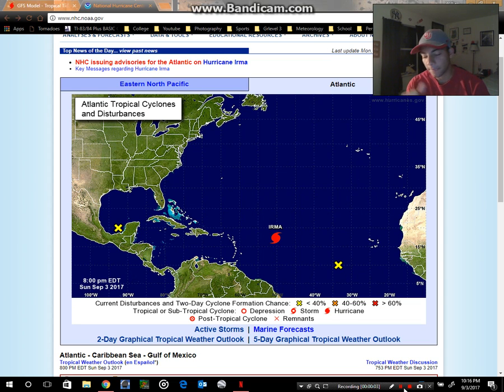How is everyone doing tonight? All day I've been looking through all the model data and everything that's been coming in for Hurricane Irma. I want to make a video detailing my thoughts and a basic overview of what's going on with this hurricane, because this is such a complex system. I'm getting a lot of questions about where it's gonna hit and how bad it's gonna be, and the simple answer is it's too far to tell.